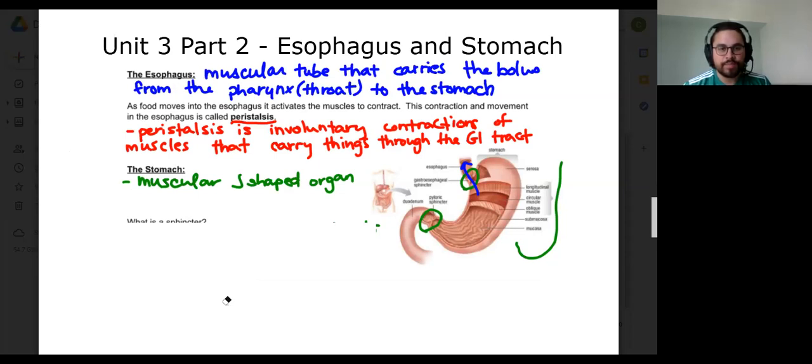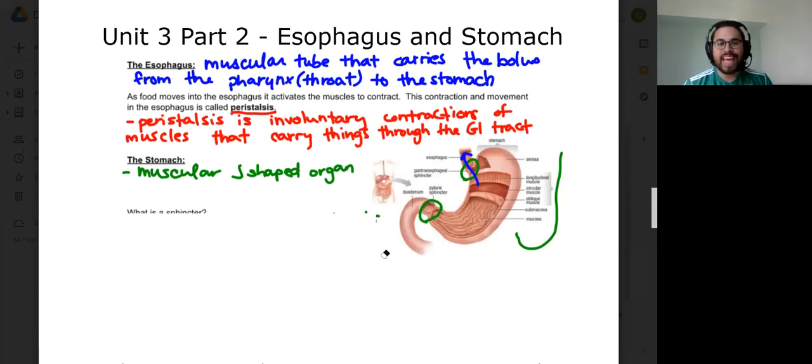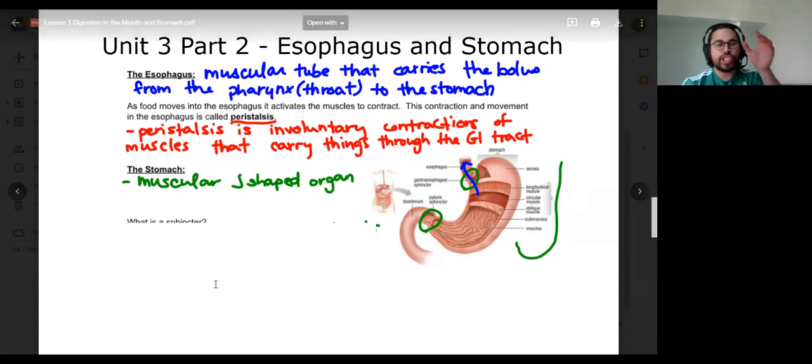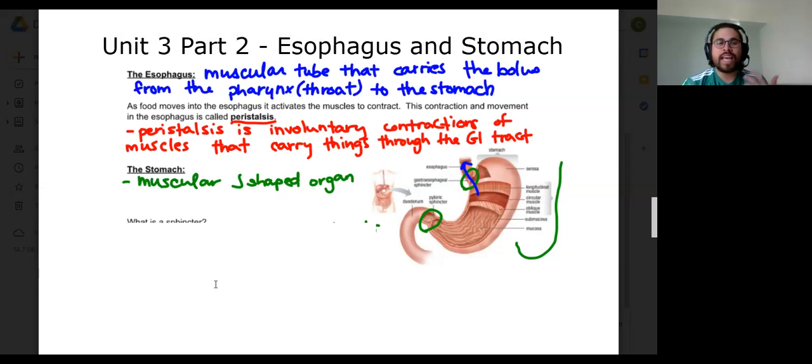Mainly the mechanical digestion of food. It's a bit of a misnomer or a misunderstanding with regards to what the stomach does. Most people think the stomach is where food is digested — well, it's a big part of the digestion process, but in reality it's not really doing too much digestion. So it's J-shaped, it is muscular, and it is responsible for accepting and holding that partially digested food.